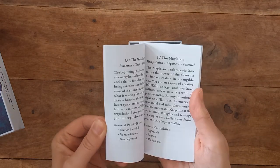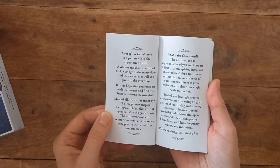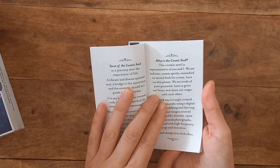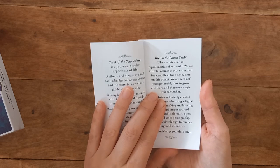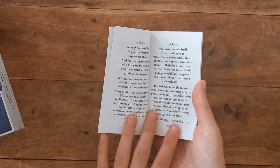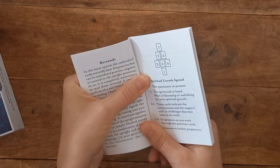The guidebook is very simple and small. A journey into the experience of life, a vibrant and diverse spiritual tool, bridge of the mysterious. Cosmic Seed is representative of you and I — we are infinite cosmic spirits enmeshed in sacred flesh for time. When I say blah blah, I'm not being disrespectful — it's just stuff we're all very familiar with if we've read many deck guidebooks.